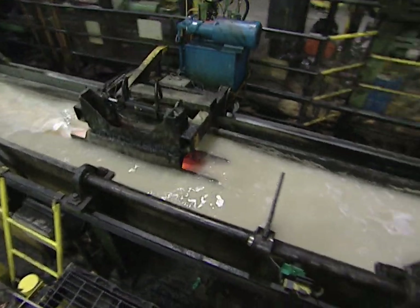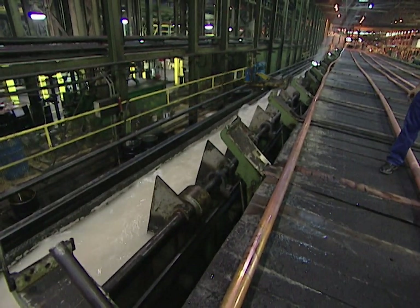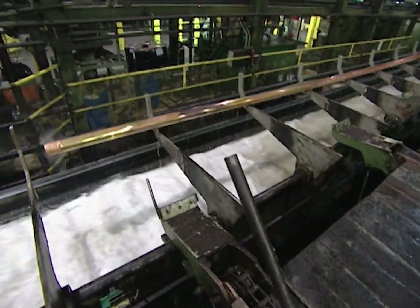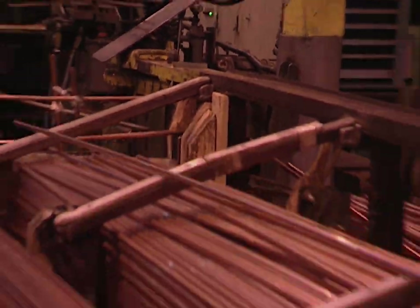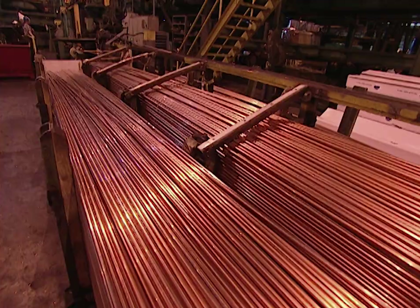This odd-looking submarine is actually stretching that red hot ingot of copper into a tube 190 feet in length. They call this the mother tube, and at the Mueller Copper Tube Company, they stretch out up to 900 of these mother tubes each day. That will eventually be stretched into three-eighths inch copper tubing used to build plumbing lines in your new house.